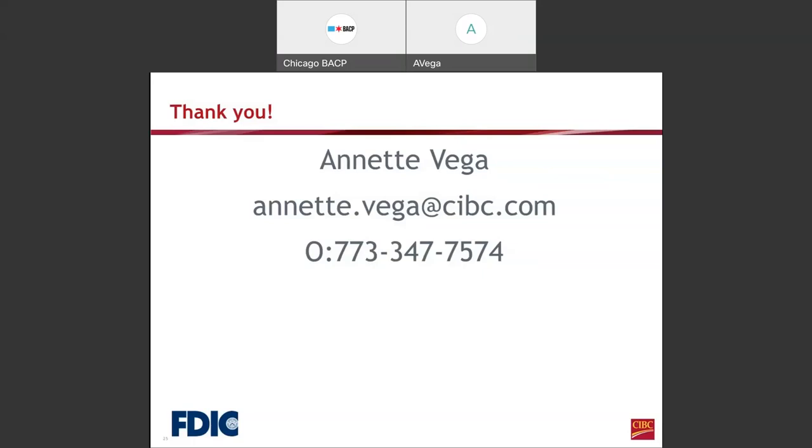Regarding credit and character — what if your score is 600 plus but you have late payments or one negative item you can't reverse, but in other areas you are positive? Yes, that's something we could definitely look at.